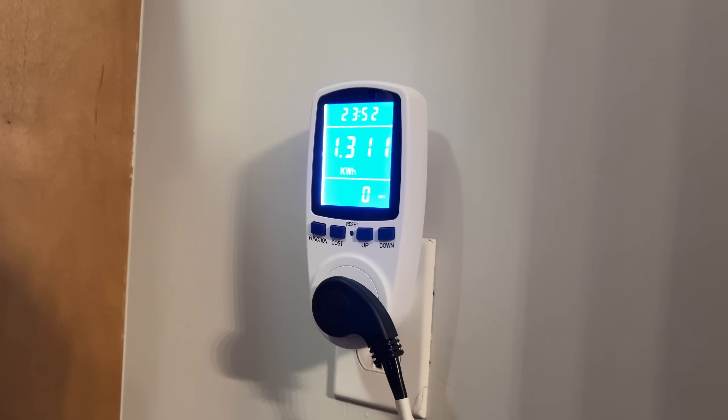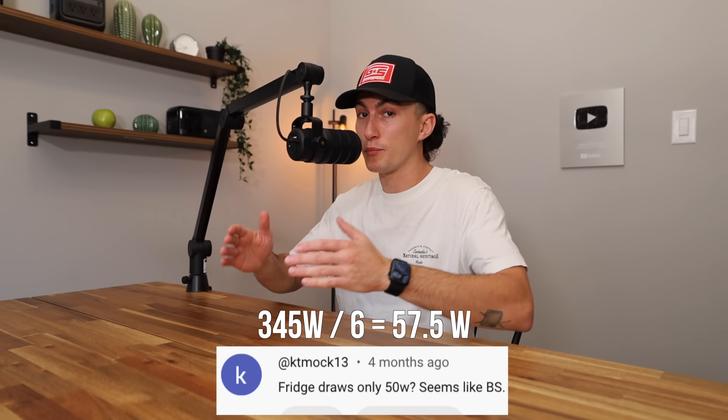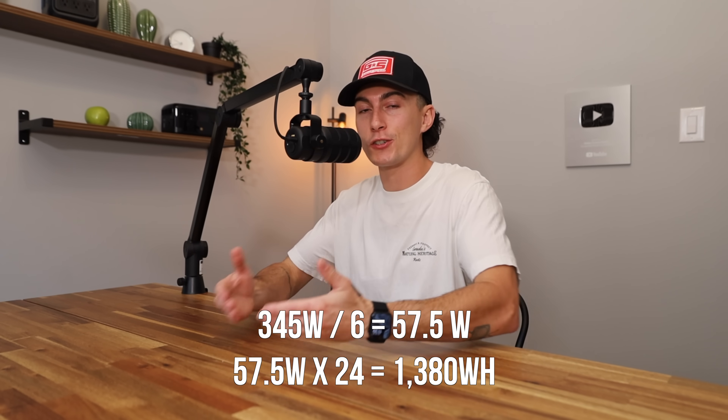We ran that same 24-hour test on Tiny Baby's fridge and my fridge, and they all basically came in at the 1,300 watt-hour range. Is that the standard for every fridge? Probably not — if you have a massive or tiny fridge, or keep your house at 110 degrees, that changes things. But based on our three normal household fridges, the math shows the fridge runs for about 10 minutes every hour. Instead of using rated output divided by three, you can use rated output divided by six — 350 ÷ 6 is pretty close to the actual hourly usage we measured.